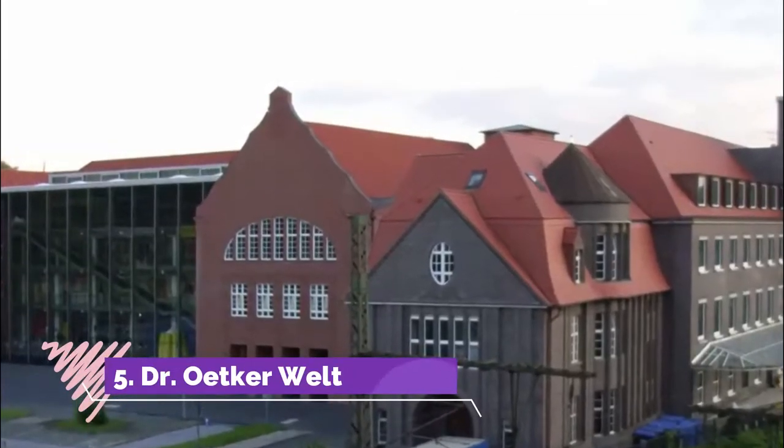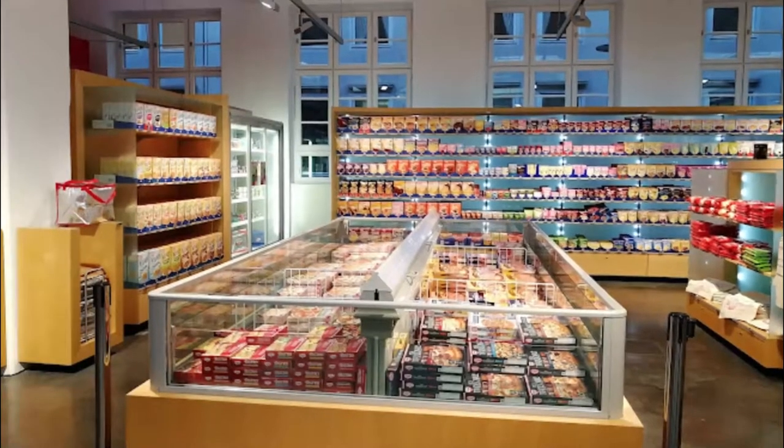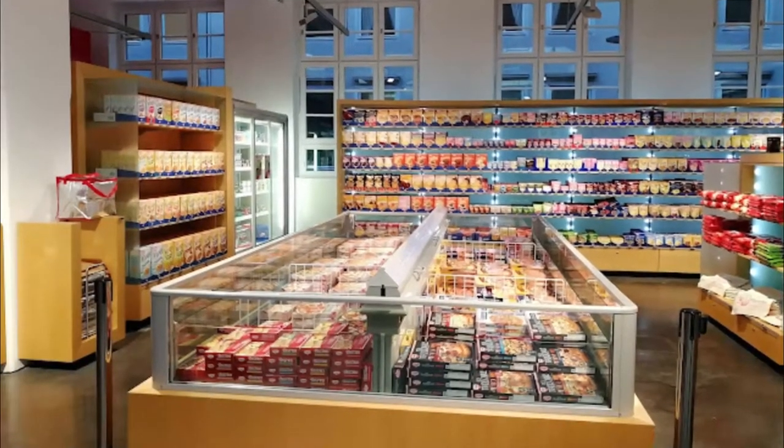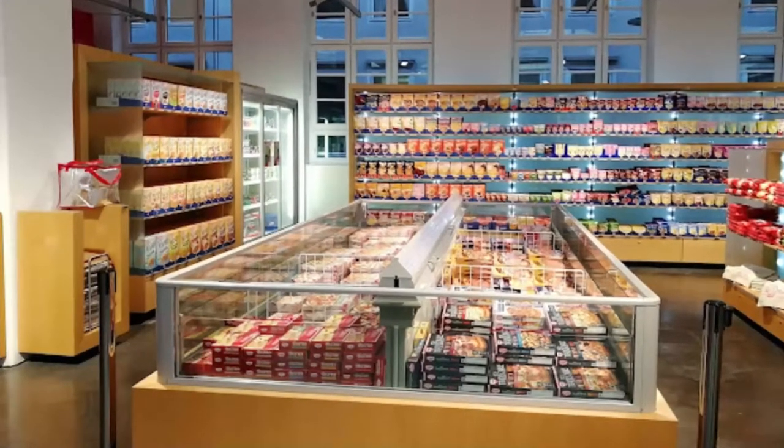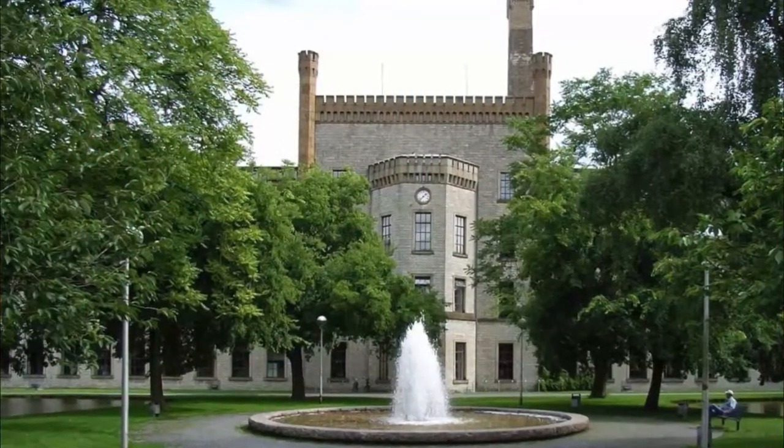Number five: Dr. Oetker. Bielefeld is the home of the international food processing company Dr. Oetker. It all began at the end of the 19th century when the original Dr. Oetker developed a raising agent people could use for home baking.